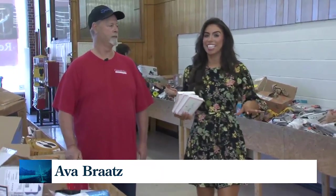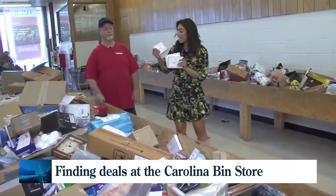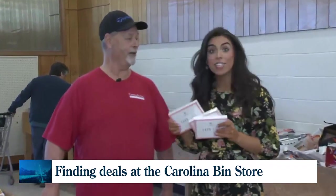Absolutely. Ken and I are here in the aisles where I just found these. If you want to have a fun Galentine's Day date, these laser-lit kits are about $40 and up — and how much are they today? $7. $7?